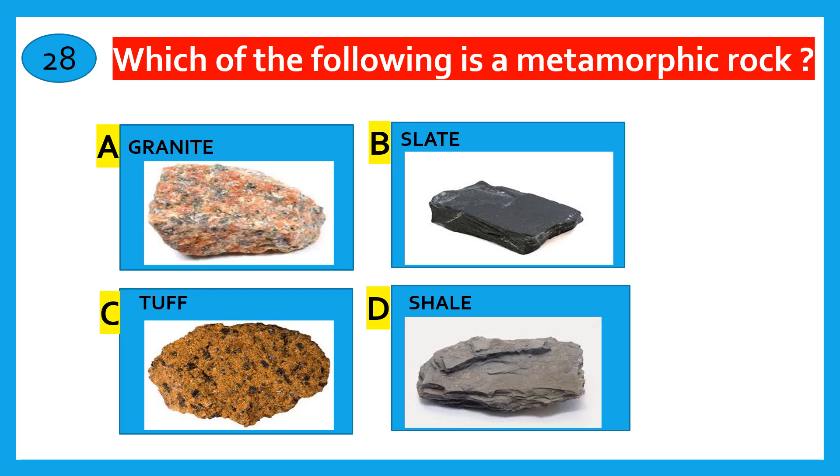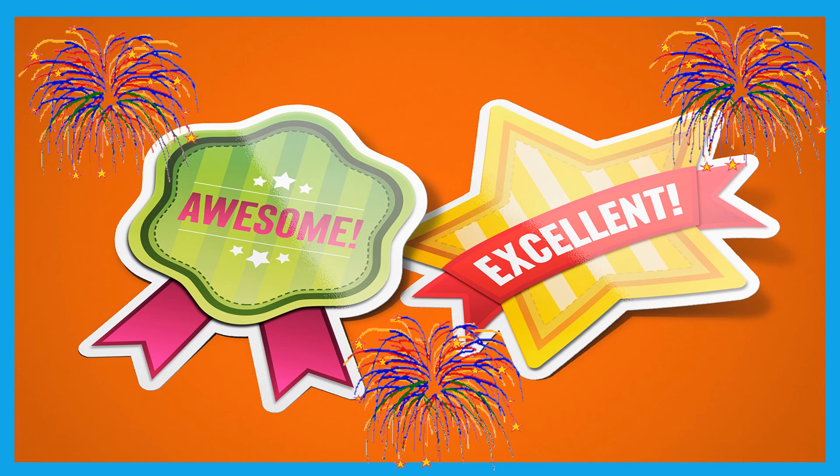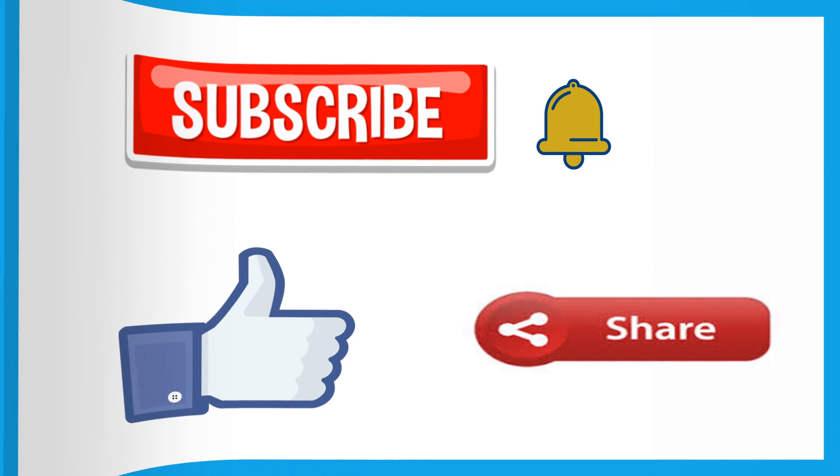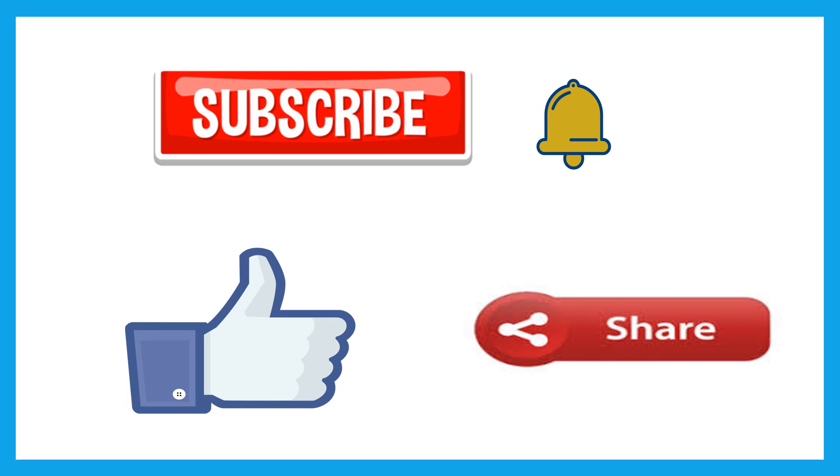Which of the following is a Metamorphic rock? Granite, Slate, Tuff, Shale. The correct answer is Slate.